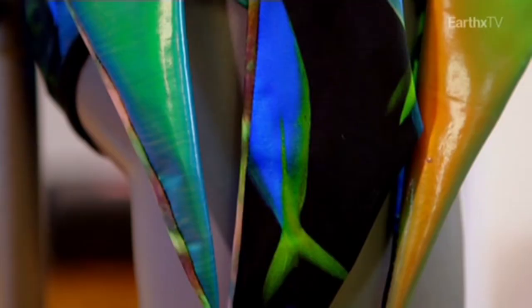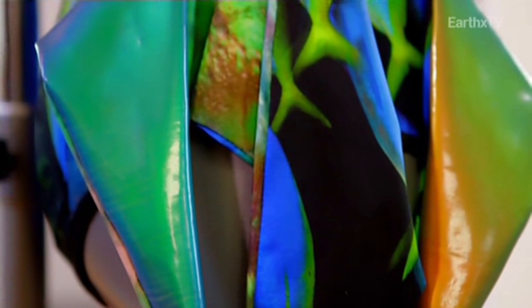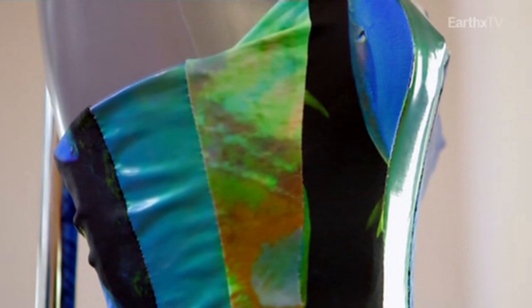For centuries, fabrics have been coloured by chemical pigments, some highly toxic. But this extraordinary material generates its own colour from its own structure. It's called Polymer Opal, and it was inspired by a stone.